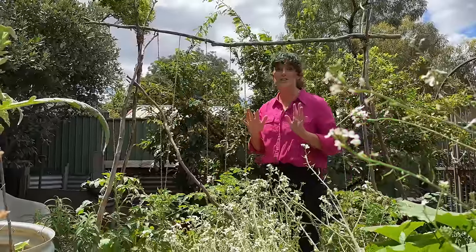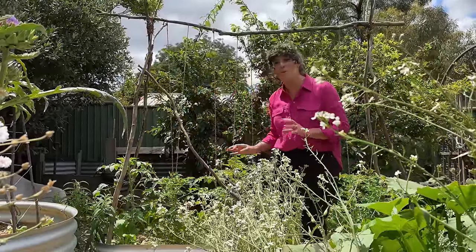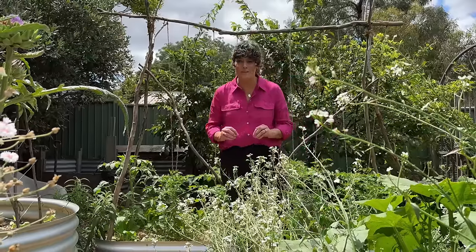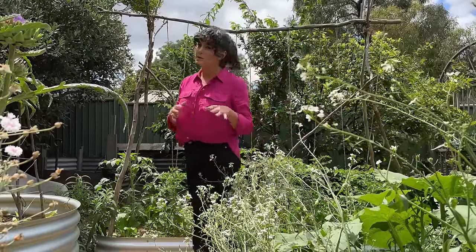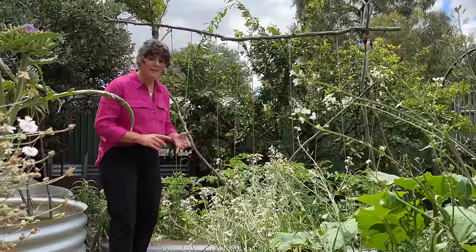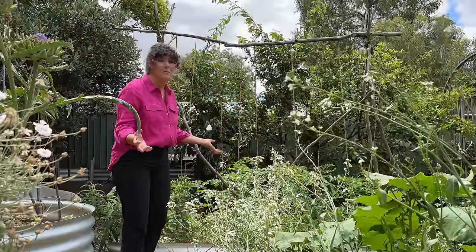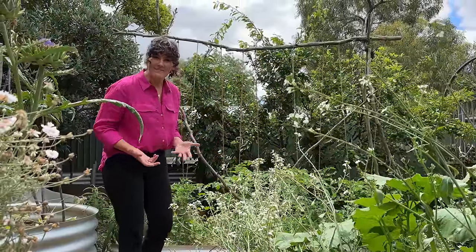I love just how chock-a-block all of the veggie beds are. Ting is even happy to let things that pop up from the homegrown compost keep growing in the garden, which means that come summertime the footpaths often disappear beneath cucumbers and tomatoes and zucchinis that just spill out everywhere. But it doesn't matter — the more plants the better.